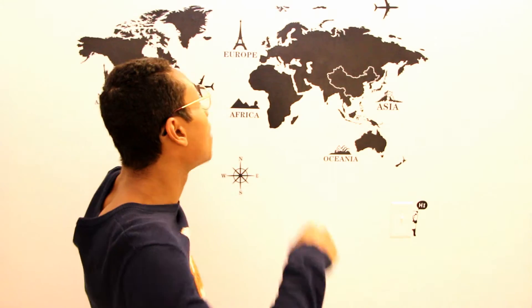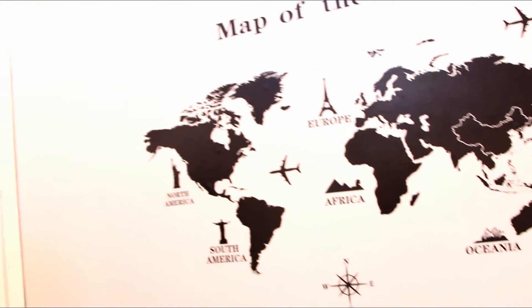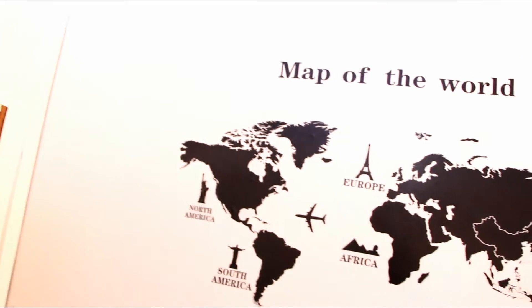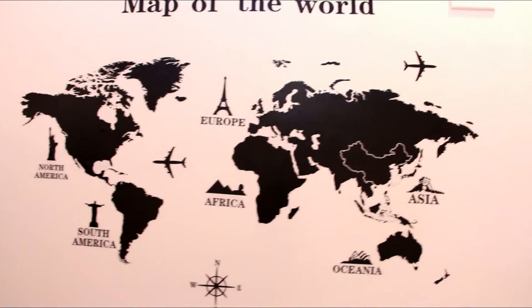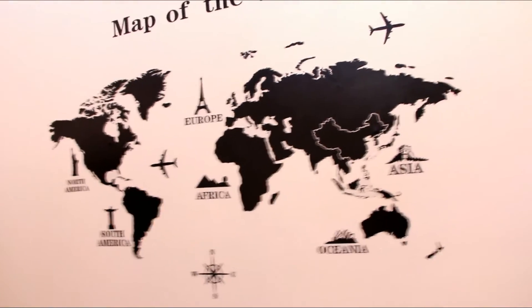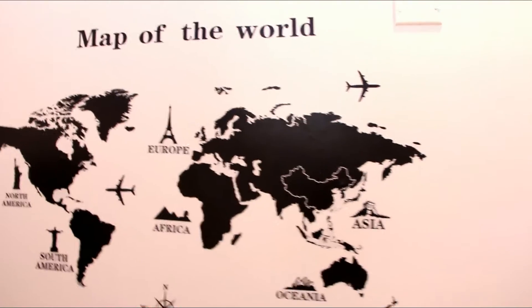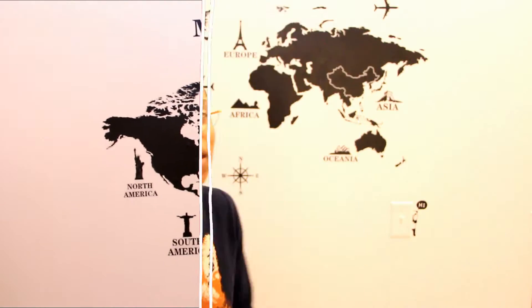This next thing I bought is this wall decor from eBay — it's a map of the world and it cost four dollars. It was such a bargain! I love it so much and I think this is like the main piece in my room that screams travel-themed — it really pulls everything together.